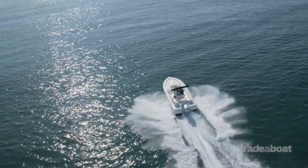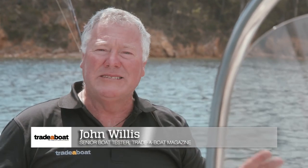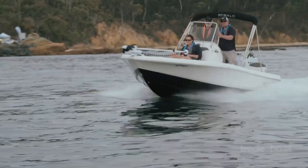G'day and welcome to the Rebalo 206 Cayman. I love these boats — I love Chaparral boats. And this boat, the Rebalo, is actually built by one of the biggest boat builders in the world, about 46 years in manufacture. That's the Chaparral Group that also makes Rebalo.